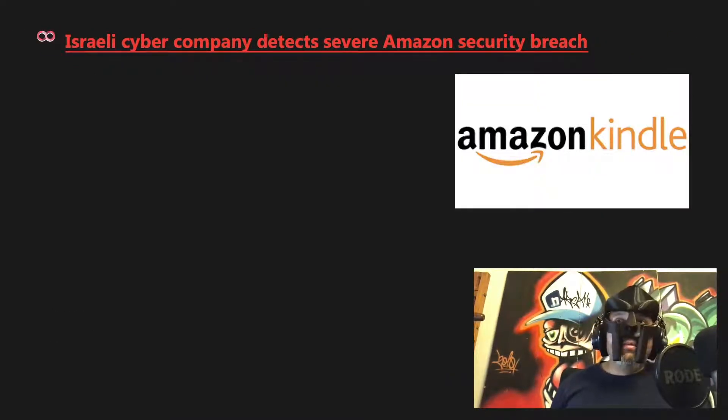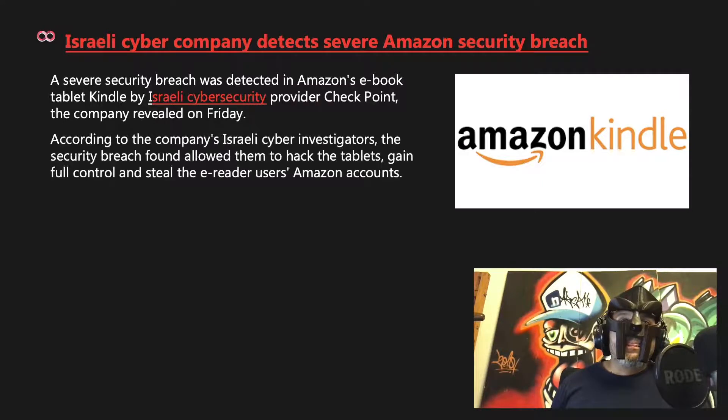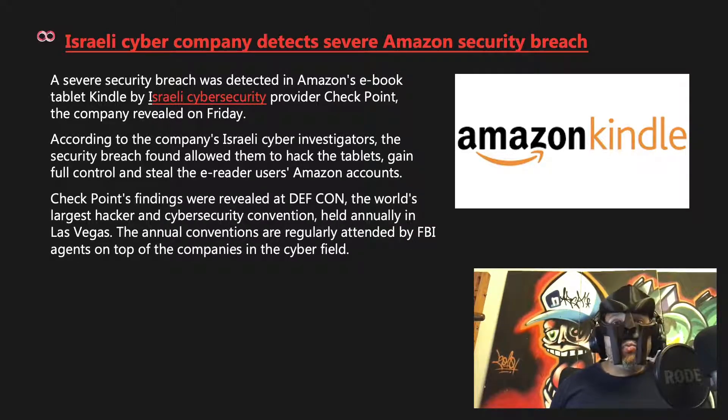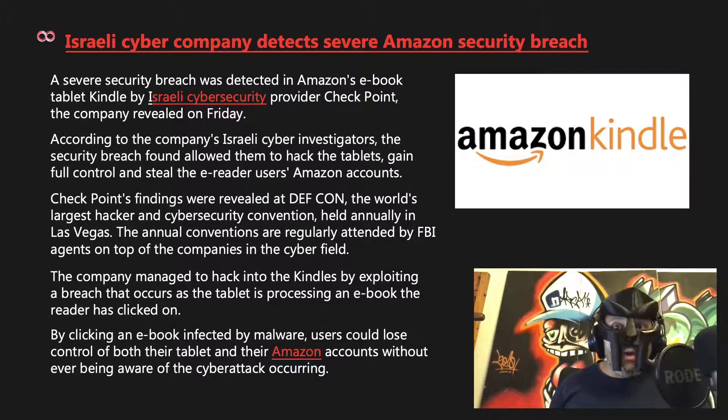Israeli cyber company Checkpoint detected a severe security breach in Amazon's Kindle e-reader. The breach allowed hackers to gain full control of tablets and steal users' Amazon accounts. Checkpoint's findings were revealed at DEF CON, the world's largest hacker and cybersecurity convention. The company managed to hack into Kindles by exploiting a breach that occurs as the tablet processes an e-book the reader has clicked on — users could lose control of both their tablet and Amazon account without being aware.